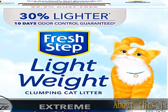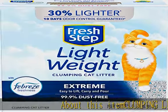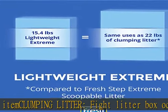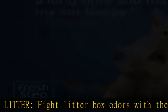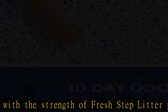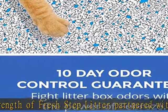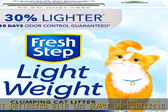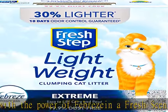About this item: clumping litter. Fight litter box odors with the strength of Fresh Step litter, partnered with the power of the Breezy in a fresh scent, with our lightweight formula that makes litter box cleanup easier. Specially formulated for the stinkiest litter boxes, this Fresh Step lightweight litter has 10-day odor control with activated charcoal that traps and eliminates kitty litter odor. Low dust litter.